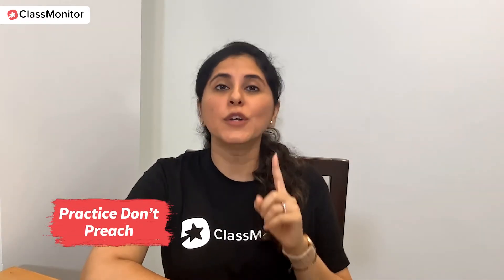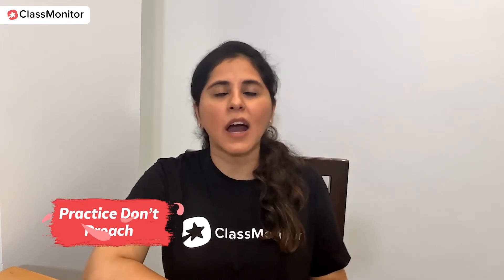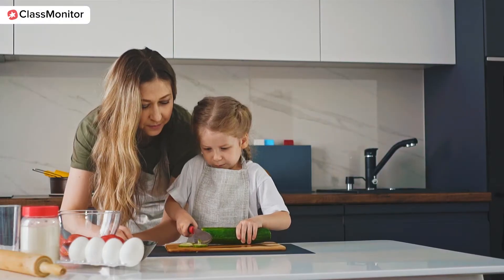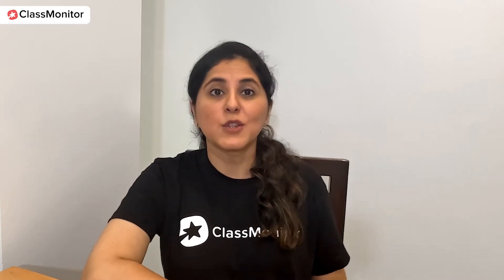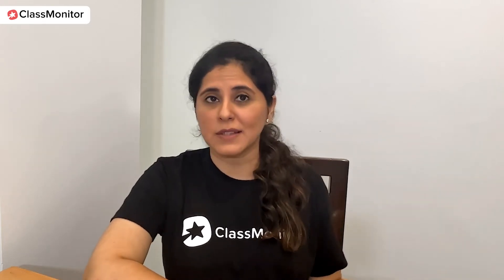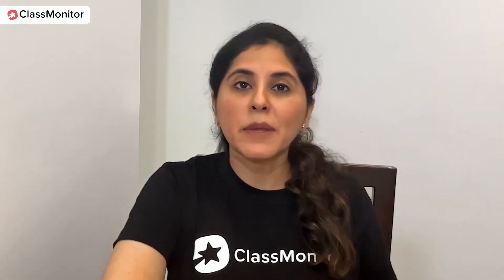The first point, which is very important, is: practice, don't preach. Our children are big copycats — they love to imitate whatever you do, whether you're chopping vegetables, dusting, mopping, or doing literally anything in the house. So why not make the most of this? If you want your child to read, you will have to read first. Anything you want to inculcate in your child, you need to set an example first.